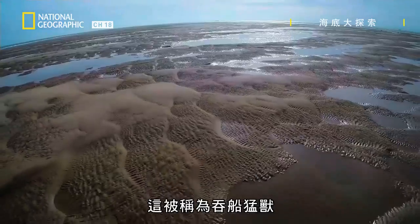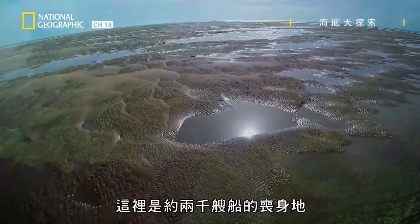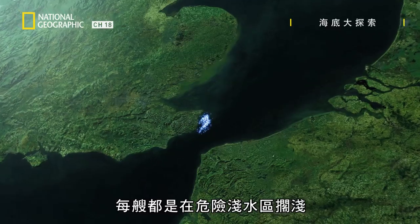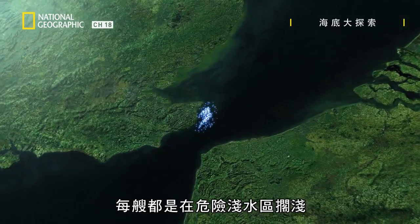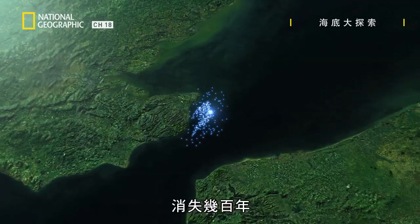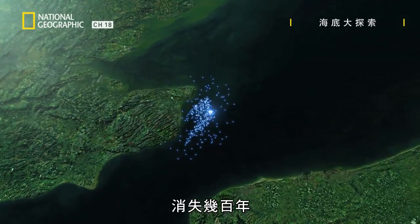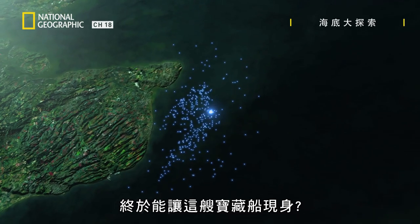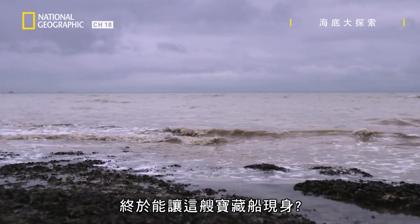They called it the Great Ship Swallower — the graveyard for around 2,000 ships, each running aground in the treacherous shallows. The Rooswijk is swallowed here and disappears for centuries. Have the sands shifted enough to finally reveal this treasure ship?